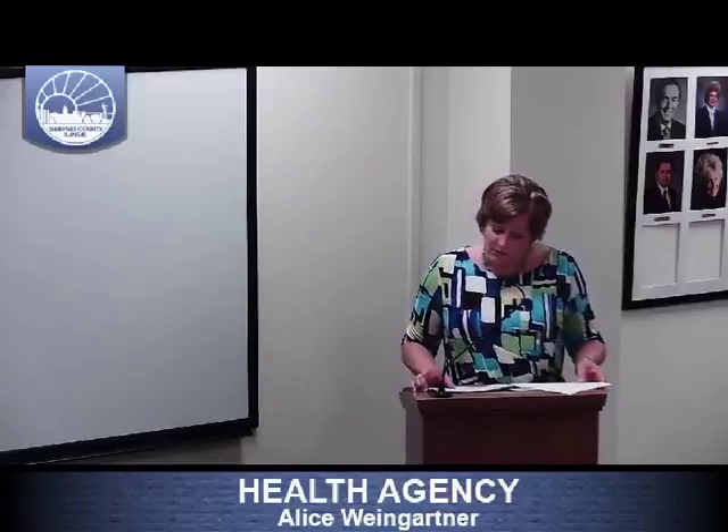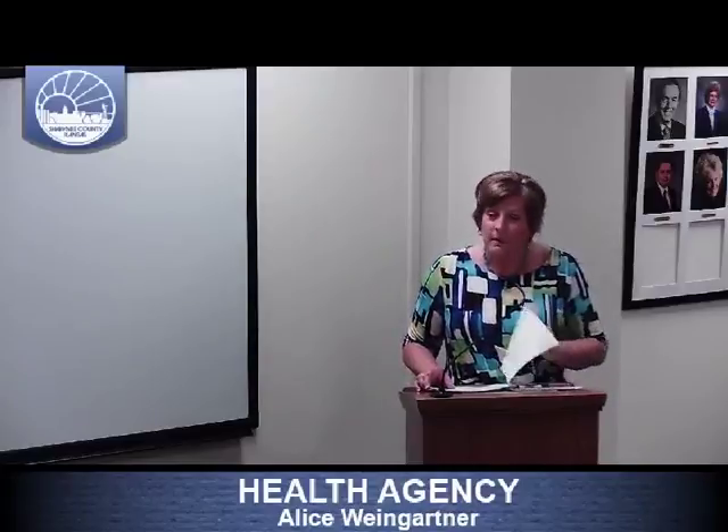If you have any other questions I'd be happy to answer those. Questions or comments? Move approval. Second. Motion made to approve by Commissioner Buehler, seconded by Commissioner Cook. All in favor say aye. Opposed say no. Motion carries three to zero. Thank you, Alice.